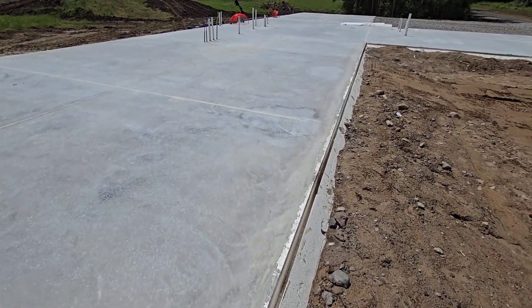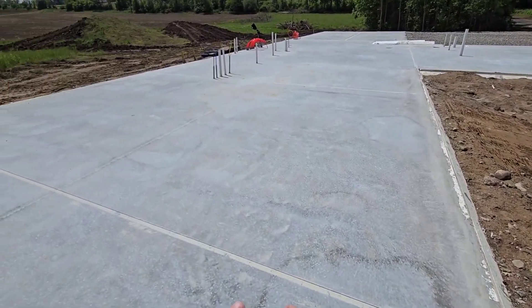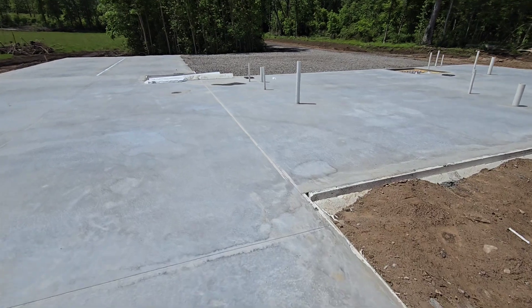We got it all done — all the concrete poured. I went ahead and pulled all the forms out. We made all our cuts. We had to break it up and hid most of these cuts under the walls where we could, so that's going to work out really good.